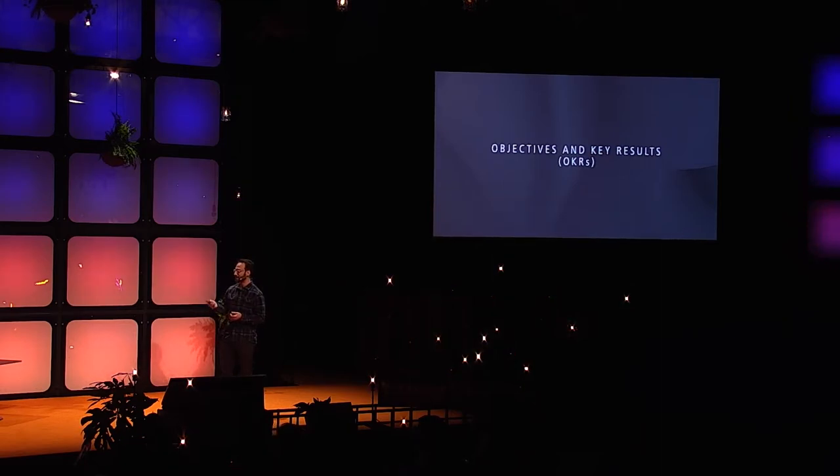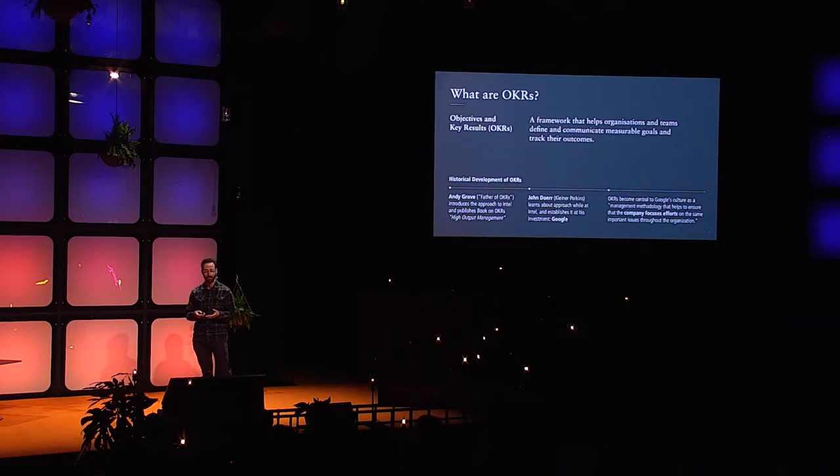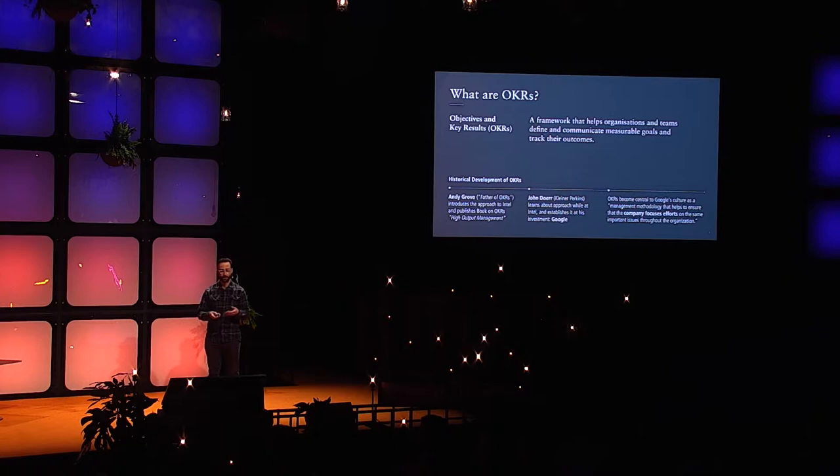OKRs — raise your hand if you've heard of them. Okay, most people. OKRs are actually pretty old; we think of them as a new framework, but they go back to Intel. Andy Grove published a book about it, and then John Doerr, the venture capitalist from Kleiner Perkins who was at Intel at the time, suggested it to a small startup in his portfolio called Google. Google used it from when it was very small all the way through hundreds of thousands of people, and that process demonstrated it scales really effectively.